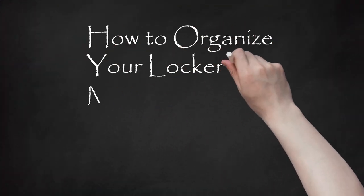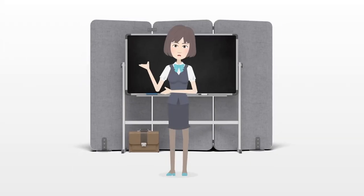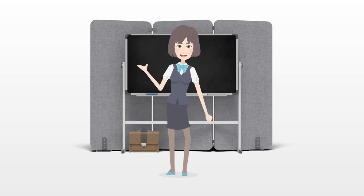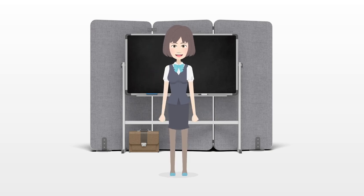How to Organize Your Locker in Middle School. Getting a locker in middle school can be very exciting. You can put whatever you want inside and decorate it however you want. It is important to keep your locker clean and organized so you can find everything you need to do well in your classes.